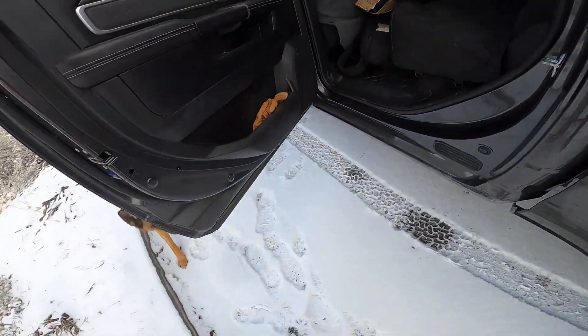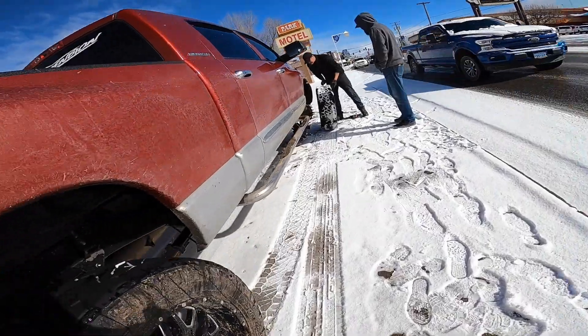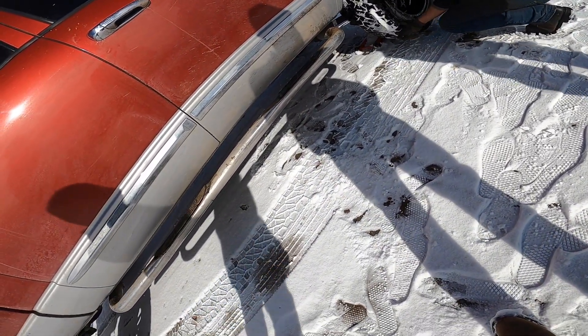I followed his tracks to find him. So how bad did he mess up? Just some dirt in the ditch.